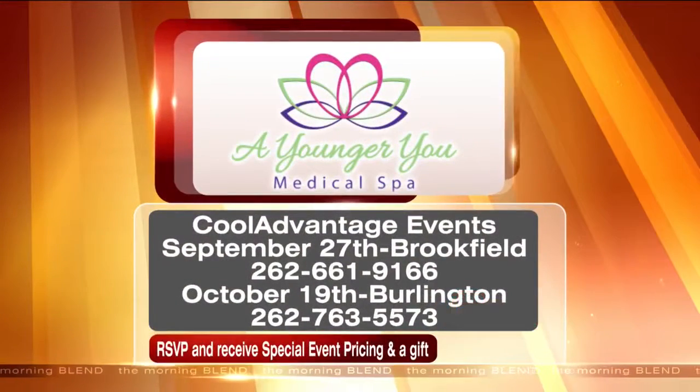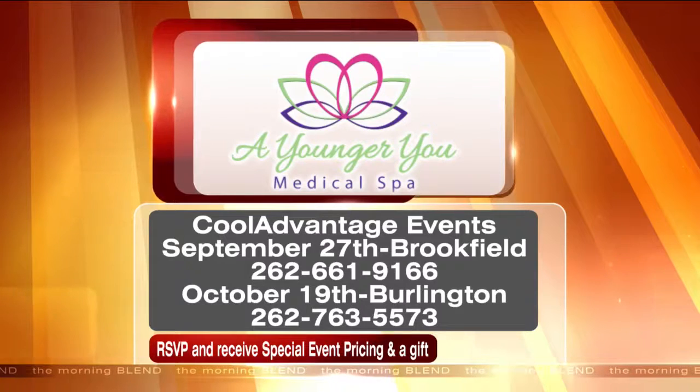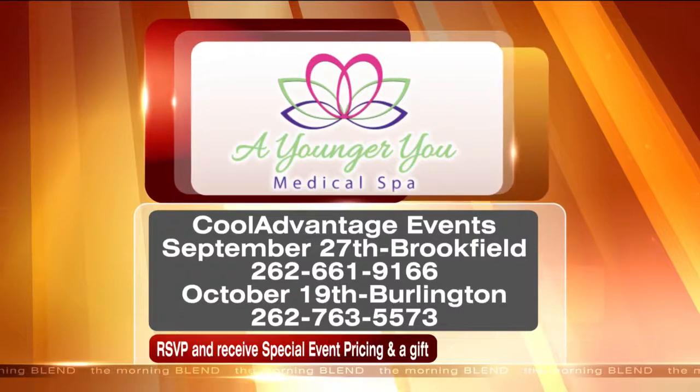Tomorrow there's an exclusive Cool Advantage event in Brookfield on the 27th, and in Burlington it's happening October 19th. People can see before and after pictures and the applicators in person. It's RSVP with limited spots available. There's a free gift and a complimentary consultation to help map out your CoolSculpting needs, plus special event pricing.